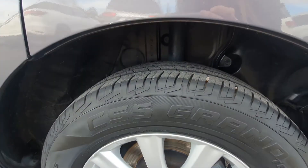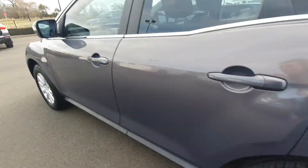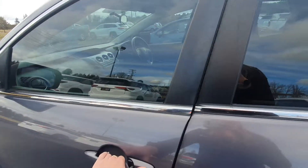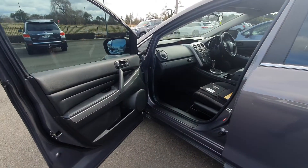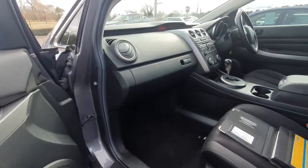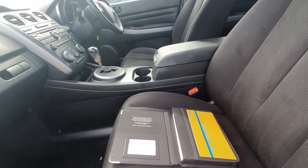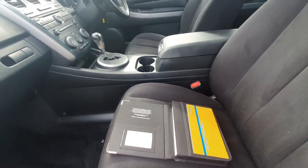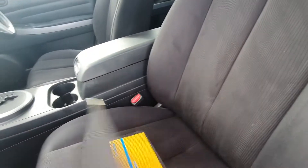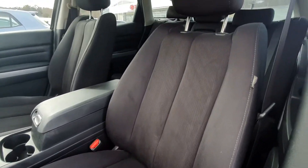Back rear tyre — I'll just get a close-up of that one. As I said, near-new tyres. Opening the passenger door to let you have a look inside. This vehicle does come with all its books and service history. As you can see, the passenger seat is in really good condition.